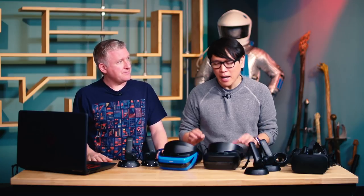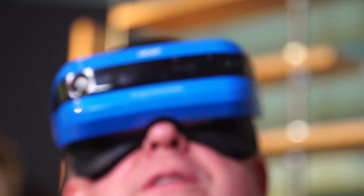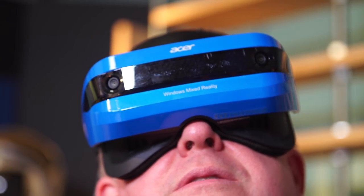One question you might have is how these headsets — all based on the same reference design — compare to something like the Oculus Rift or the HTC Vive, now that we have four major VR platforms. Let's start with technical aspects, since that's what a lot of people care about. These are 1440 by 1440 per-eye headsets. The Rift and Vive have the same resolutions as each other: 1080 wide by 1200 tall per eye.